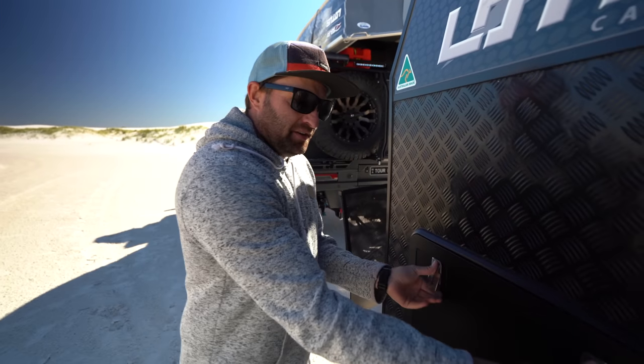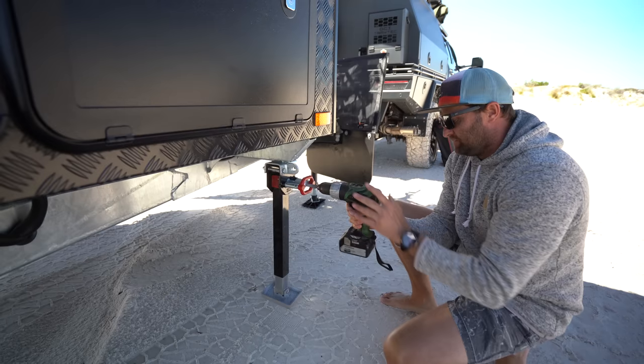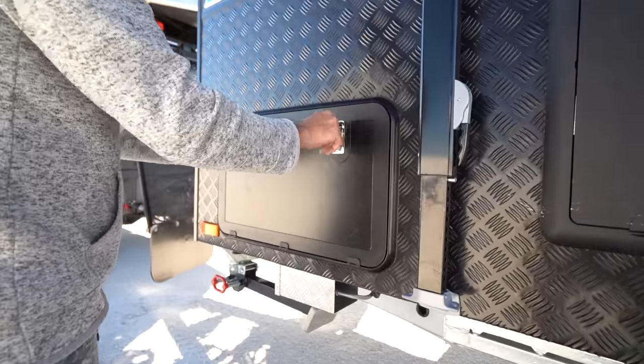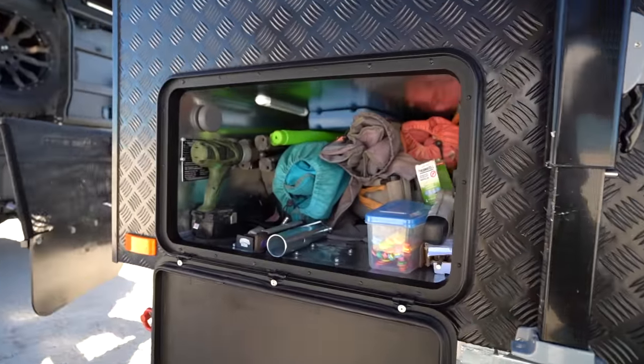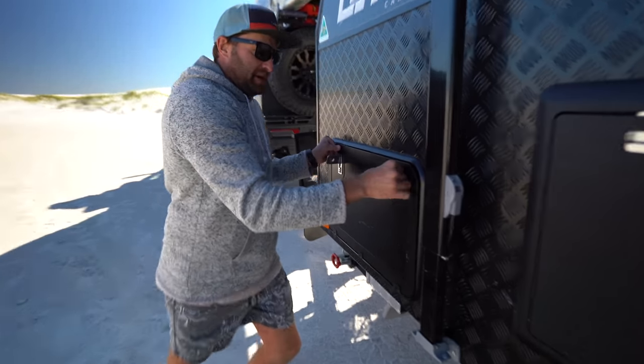Every caravan's pretty much got a tunnel boot, stock standard. I've got my drill for lowering and raising the arms, a pegless clothesline, and bits and pieces. All of our camp chairs are kept in there, so it's nice and light — not too heavy on the front, which is what you want. That goes all the way through, obviously being the tunnel boot.